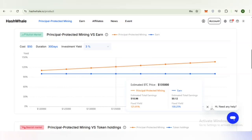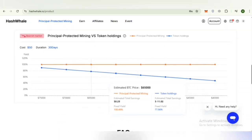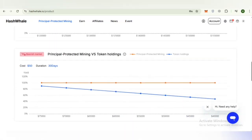A comparison chart shows the principal-protected mining option (blue line) offering a more stable yield trajectory compared to a standard earning product (orange line). In a 30-day scenario for a $50 investment, a 3% yield is displayed in the comparison charts, while the main product page lists approximately 5% yield potential, indicating different figures used for different demonstration purposes. This model offers a steadier mining path with principal safety and predictable return structures designed to help minimize volatility exposure.